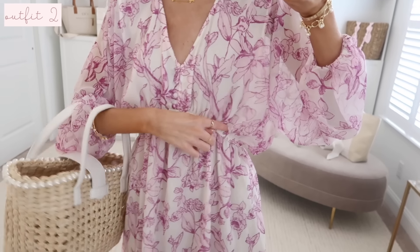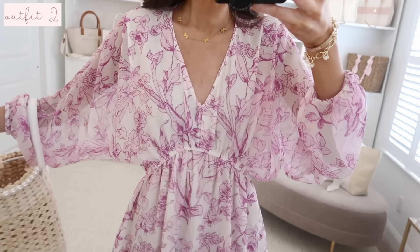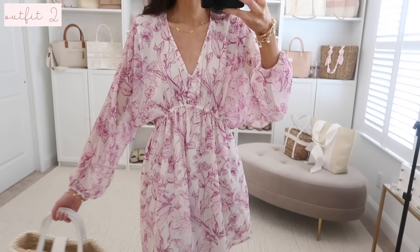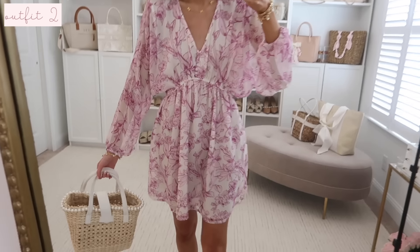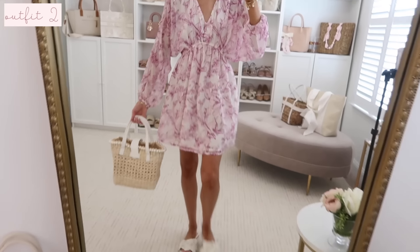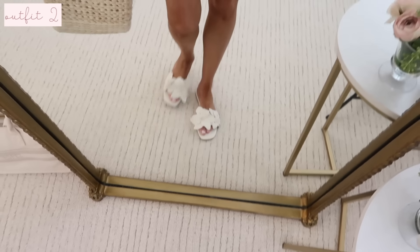This lavender floral dress is so dreamy. I love the shape — it has a rounded waistline with elastic detailing, a flowy top, and it's fully lined. The sleeves are sheer and it's such a pretty pastel color, especially for spring. I'd say it fits very true to size. Here's a look at the back — fully covered.